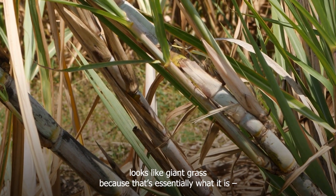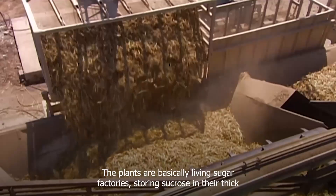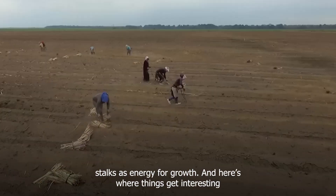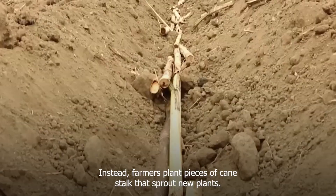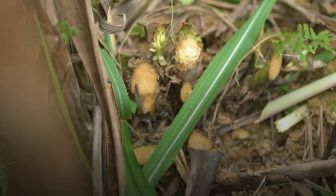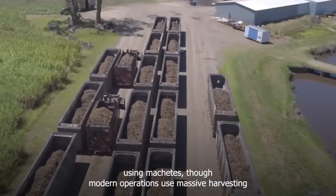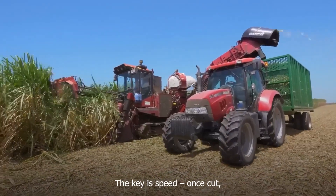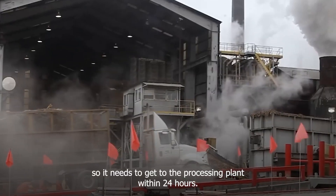Sugar cane looks like giant grass because that's essentially what it is — a member of the grass family that can grow up to 20 feet tall. The plants are basically living sugar factories, storing sucrose in their thick stalks as energy for growth. Sugar cane doesn't grow from seeds like most crops; instead, farmers plant pieces of cane stalk that sprout new plants. In many places, fields are still cut by hand using machetes, though modern operations use massive harvesting machines that can cut and load 300 tons of cane per hour. Once cut, sugar cane starts losing its sugar content immediately, so it needs to get to the processing plant within 24 hours.